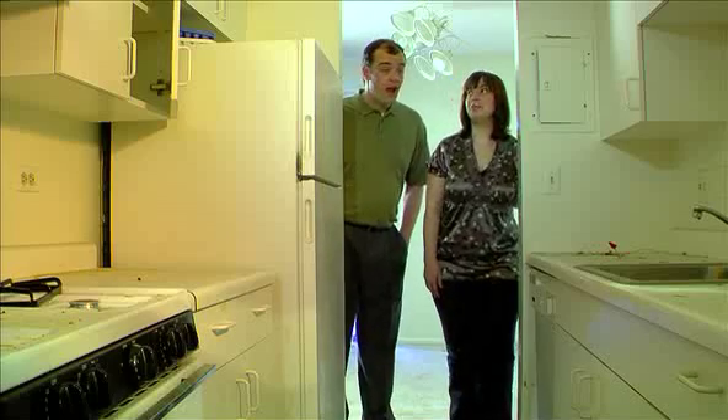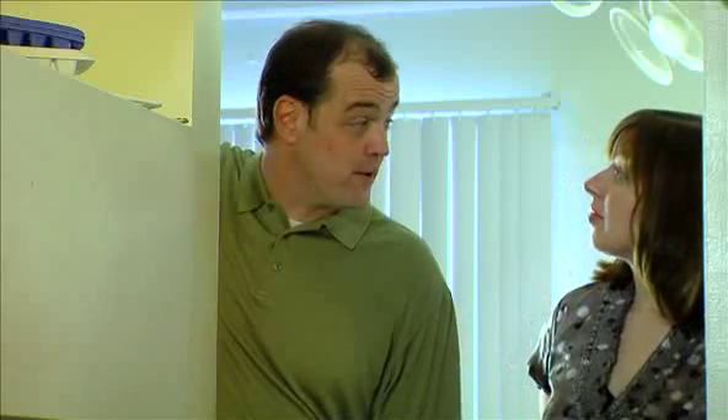So, this is the apartment. It looks a little old and run down. What? No. It's got character. This kitchen is pretty tiny. It's a Euro kitchen. Europeans like them that way.